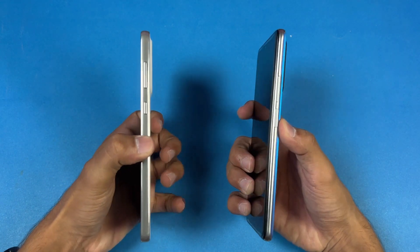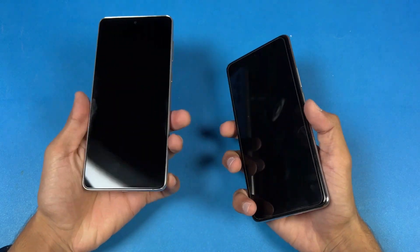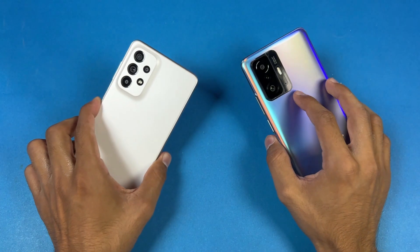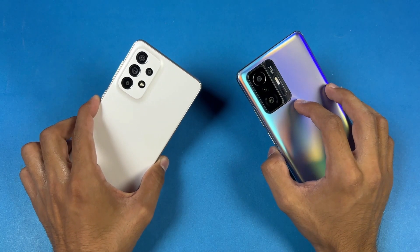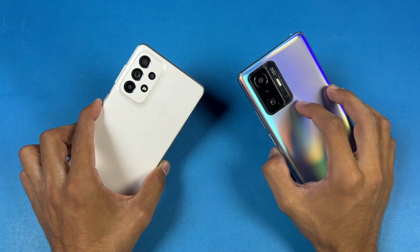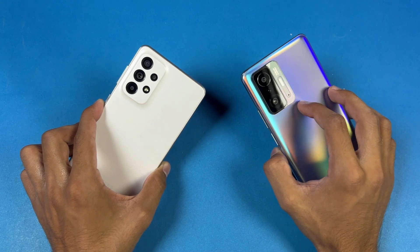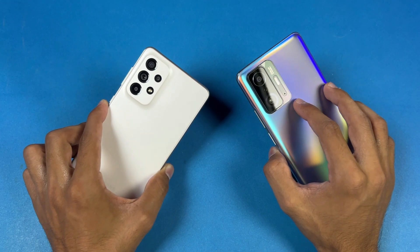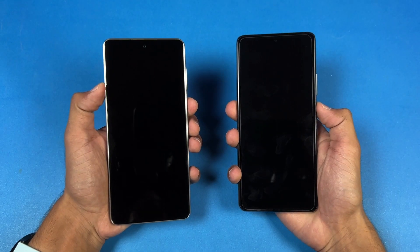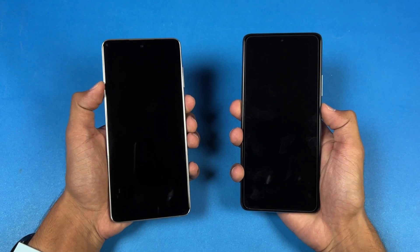We have an in-display fingerprint scanner on the A73 versus a side-mounted one on the Xiaomi 11T Pro. On the bottom, no headphone jack on both devices, but both phones have dual speakers. I am really excited to see how the A73 stacks up against the Xiaomi 11T Pro, so without wasting any time, let's get right into it — starting with the boot-up test.